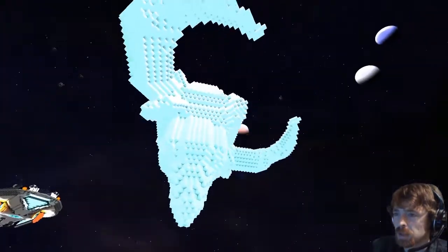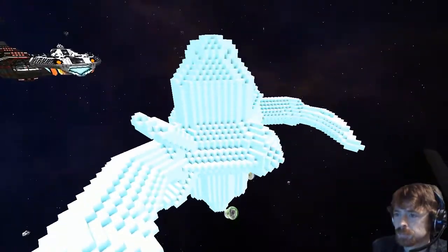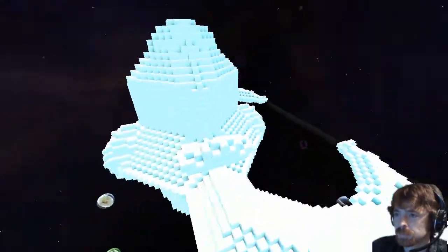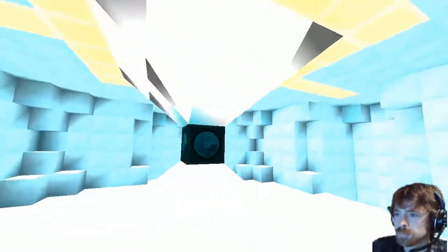He figured out what kind of ship he hadn't seen yet, and being a fan of Superman, he decided to go with the Kryptonian crystal ships as his inspiration.